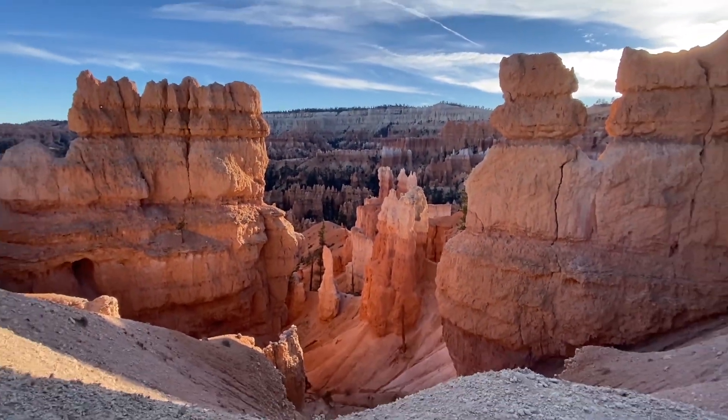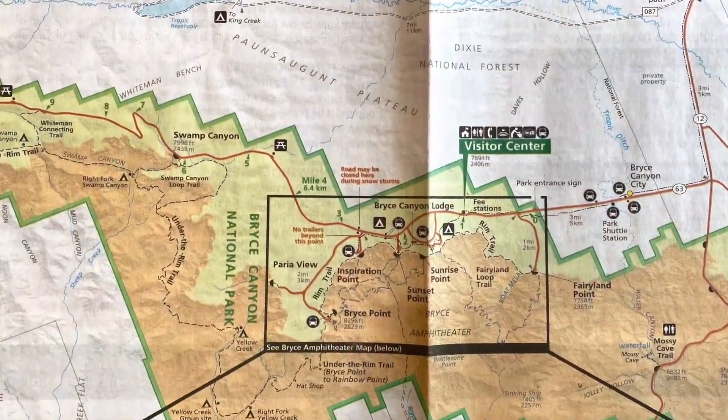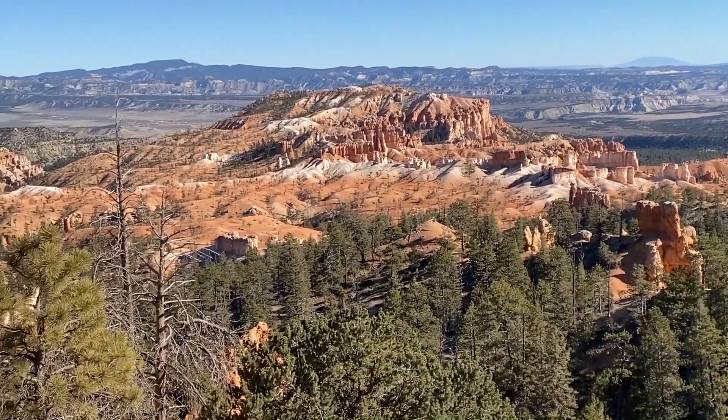We will start the trip by making a stop at the visitor center at the entrance of the park to get a map. I'll share some information along the 70-mile drive on our way to Rainbow Point, the last overlook on this road.